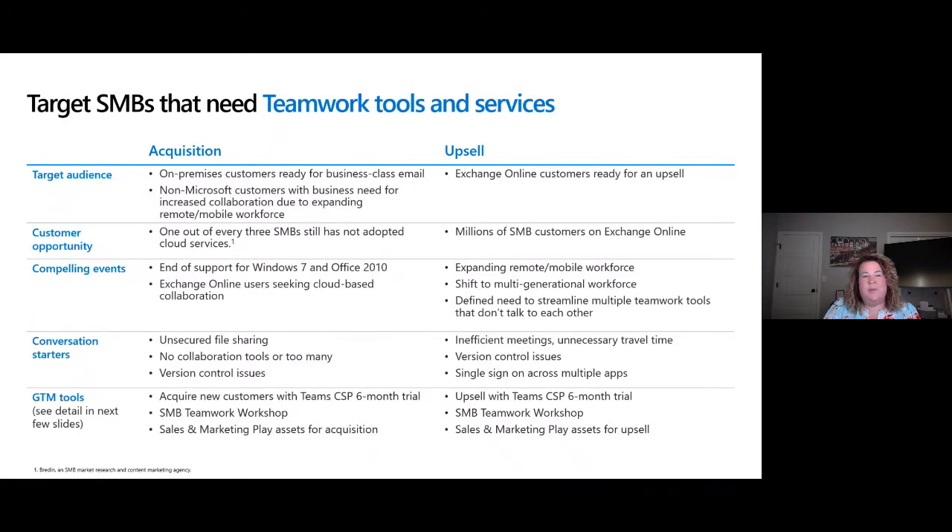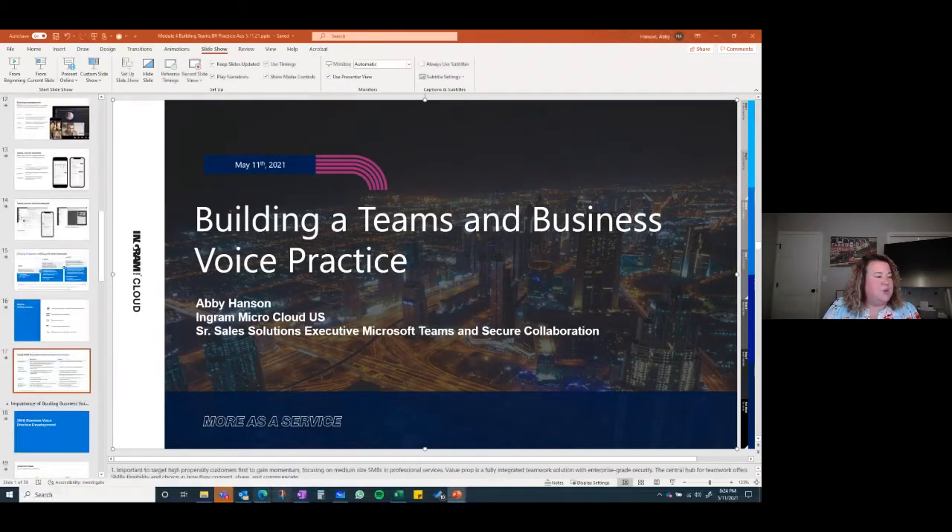For acquiring customers, target your audience. Right now is the end of Microsoft's fiscal — you have the ability to drive home year-end revenue. Look at Exchange Online customers that are ready for upsell. Customers that are on-prem are great candidates. A ton of SMBs across the globe are still not on cloud services, and with end of support happening, it's a great time to drive the Business Premium conversation. Conversation starters include unsecured file sharing and version control. For new customers, there's a CSP trial, the teamwork workshop, and sales and marketing plays.